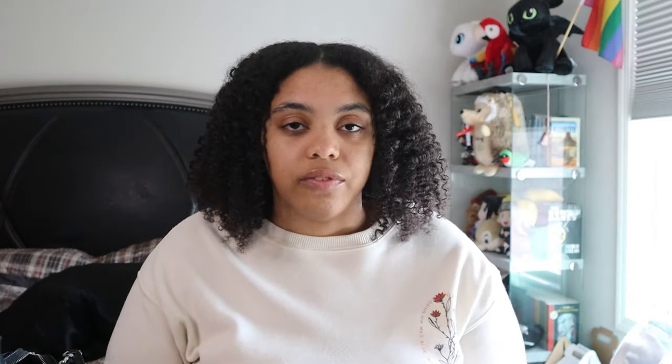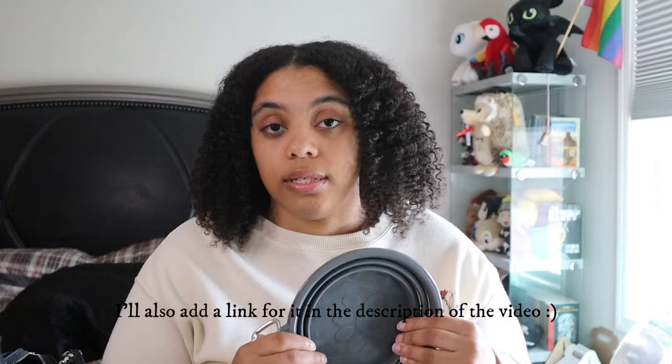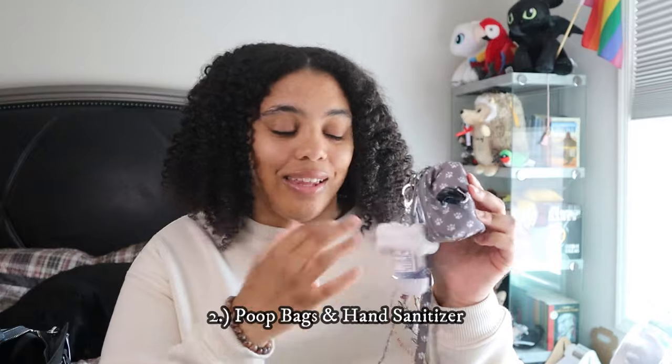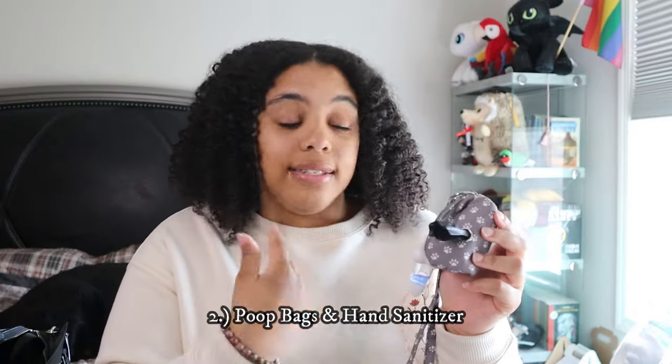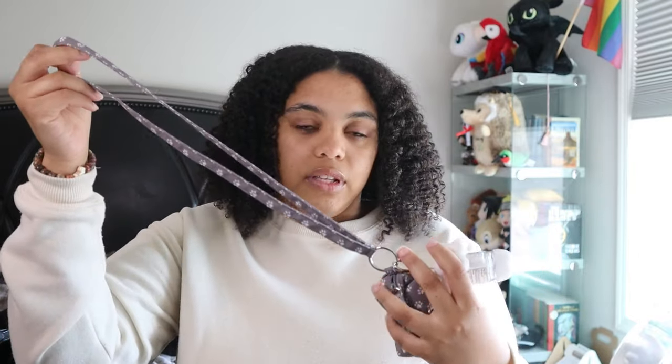None of this stuff is sponsored, but if you're interested in anything I'm showing just comment below and I'll tell you the product in a reply. The next thing I always keep in my purse is poop bags — that's part of what I was talking about when I said it's not all glamorous. I also keep hand sanitizer because, well, poop bags. I keep them together, and I really like that this one came with a loop so I can leave everything else in the car and just take the poop bags and hand sanitizer.